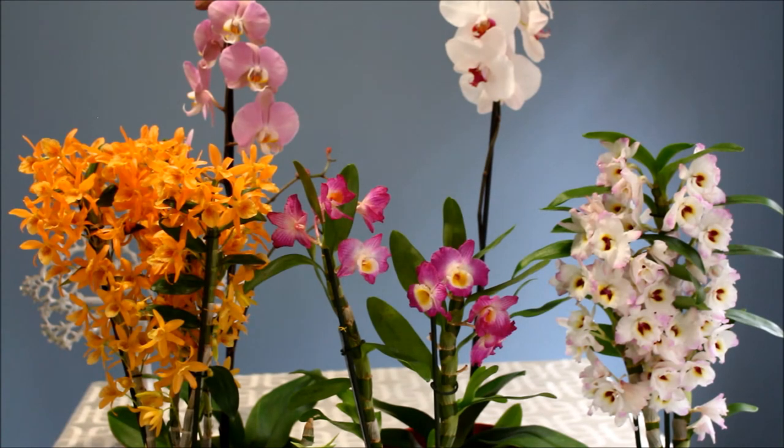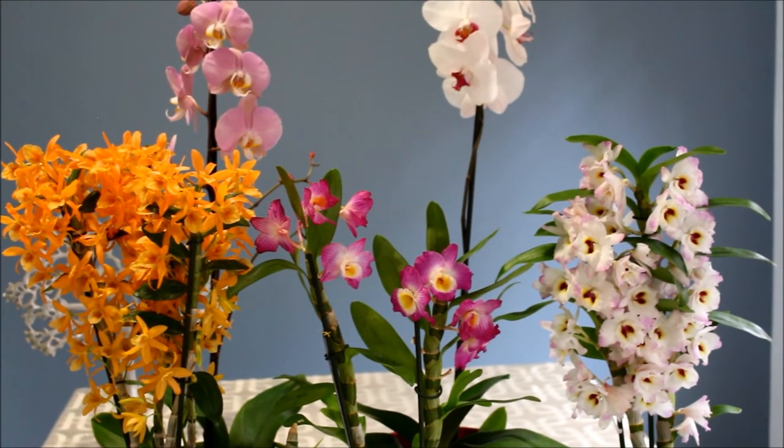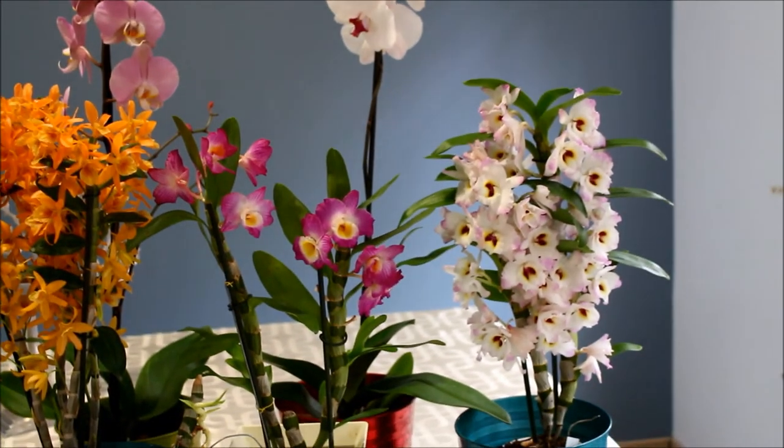These five orchids are the ones that are currently in bloom — my gorgeous Easter orchids. I'm going to tell you a little bit about each of them. On the right we have two dendrobiums that I got from Plantae Orchids.